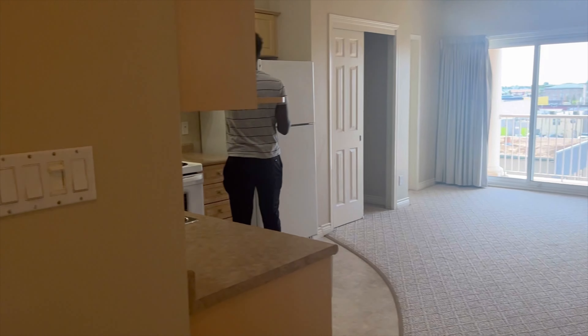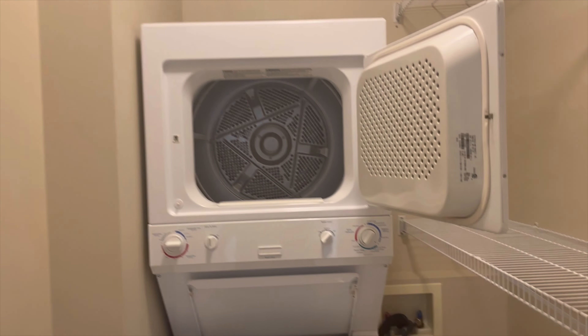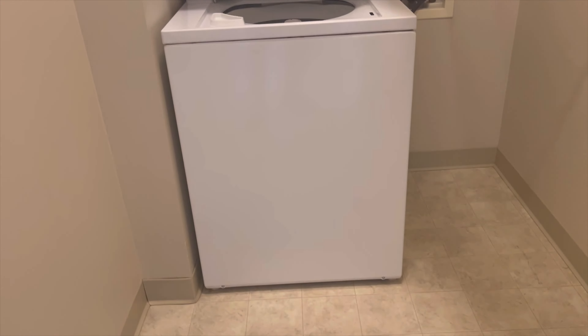It comes with in-suite laundry. Right here you have the washer and the dryer — this is the washroom.